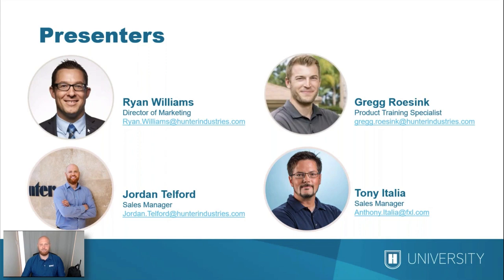Take down his email if you want to get ahold of him later on. And if you happen to be in the Pennsylvania, Maryland, or Delaware market, Tony Italia is joining us on the call today. He's a sales manager as well with Hunter Industries for 11 years. So we have some OG guys from the FX Luminaire market here on the call to answer questions and give insights on lighting design.